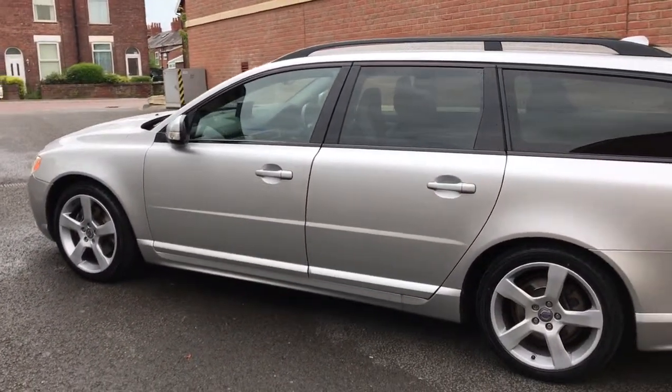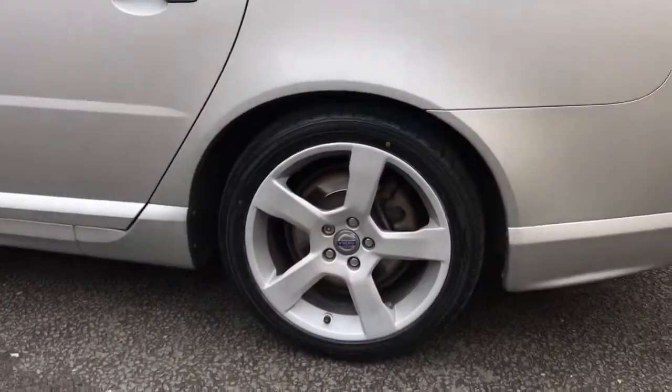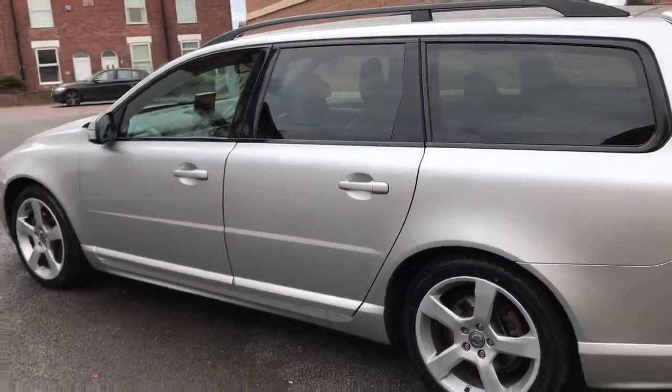It's just had brand new front and rear brakes and it's also had brand new tyres too, so there's nothing to spend.